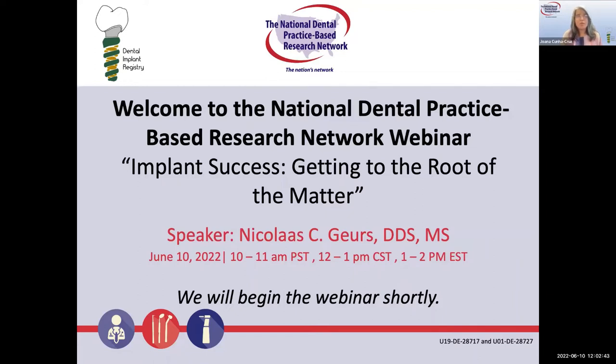The Implant Registry Study is the first National Dental Implant Registry sponsored by the National Institutes of Health, and we are very glad to have with us today Dr. Nico Gurs. If you are not a member of the network, please do join. We will give you instructions on how to do that at the end of this presentation. We have a question and answer box at the bottom of your Zoom where you can post your questions, and Dr. Gurs will address them at the end. We will have ample time for Q&A with Dr. Gurs.